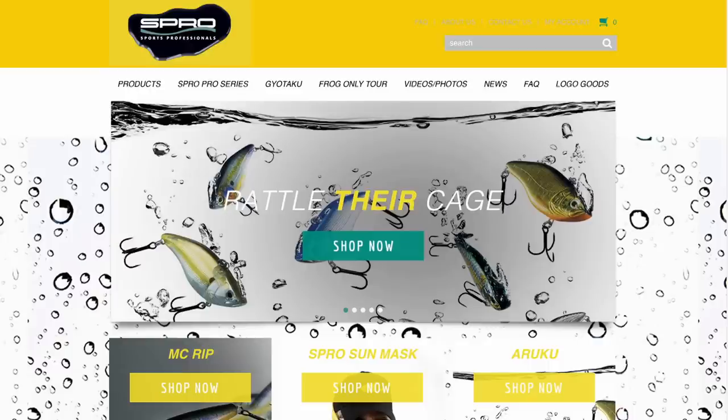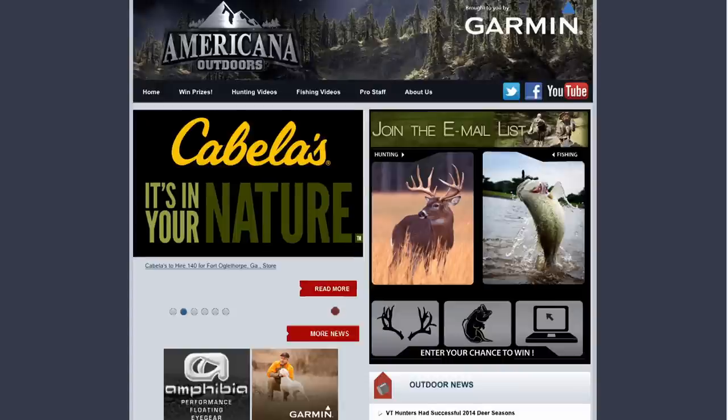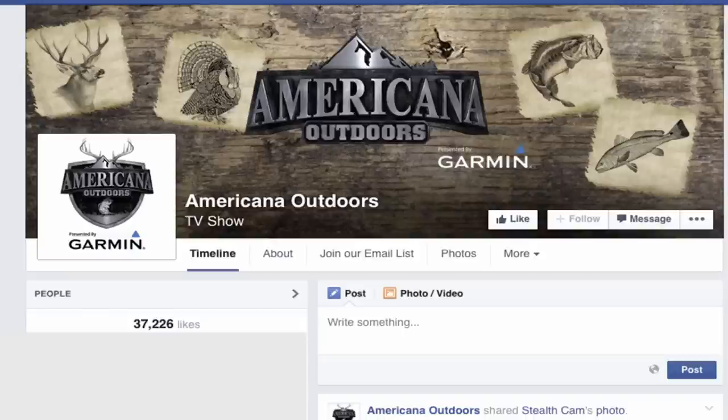Check out the complete line of Spro crankbaits, frogs, and soft plastics at spro.com. While you're online, head over to americanaoutdoors.com for the latest in industry news, gear, and one of the largest online libraries of outdoor shows. Or look us up on our Facebook page — we'd love to hear from you.